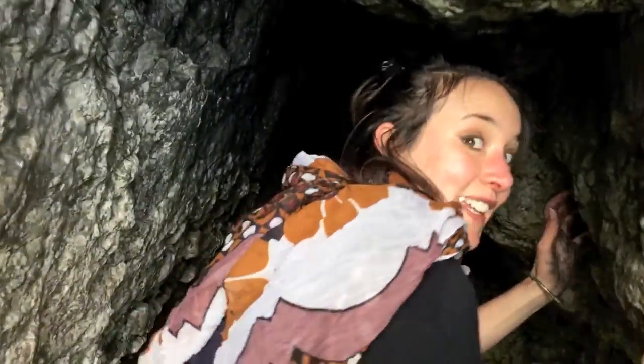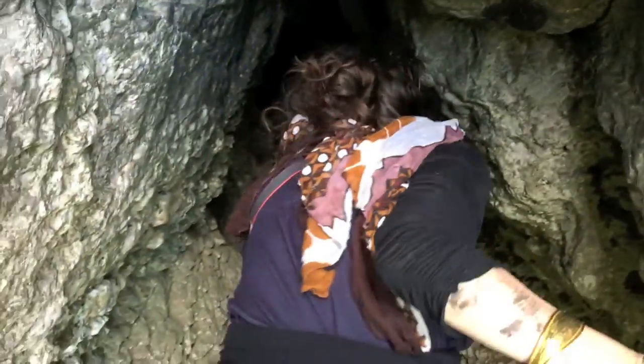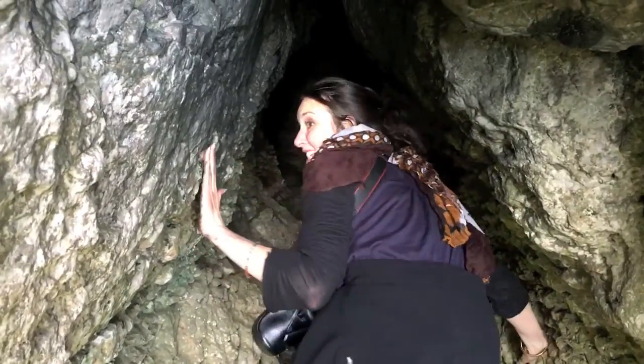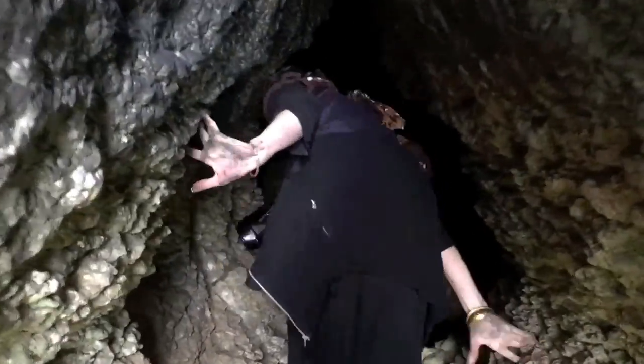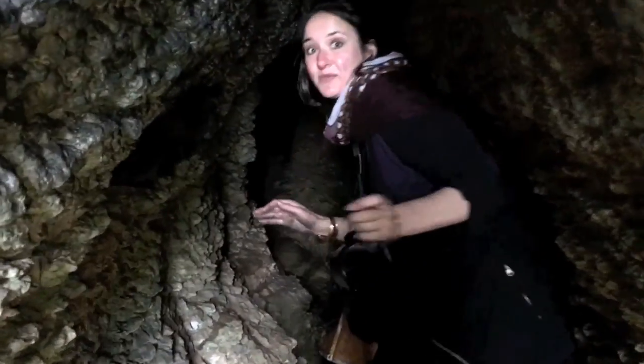You can start to feel the air change. It gets really damp and really cold, very quickly. And there's cobwebs on the wall so be careful. Come in. And someone's had a fire here as well, so there's a bit of wood and charcoal.